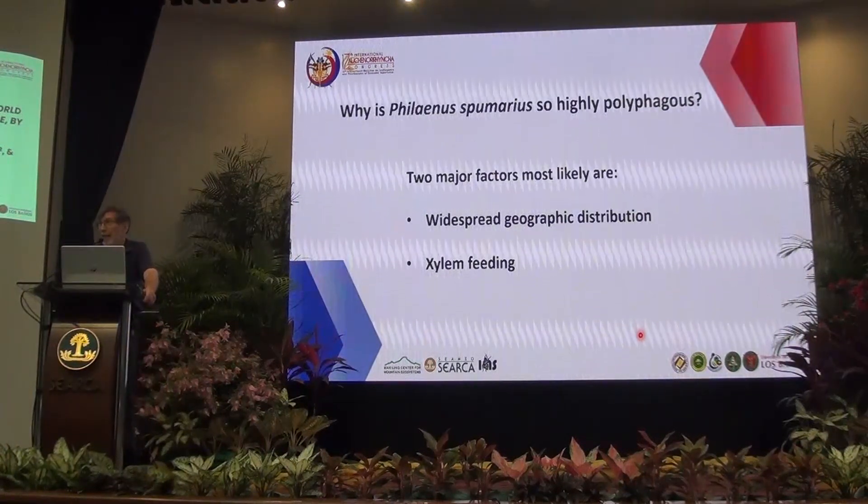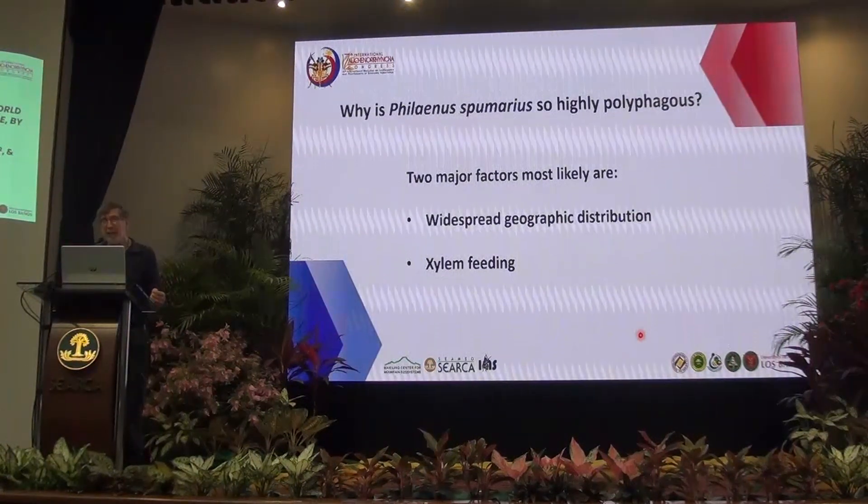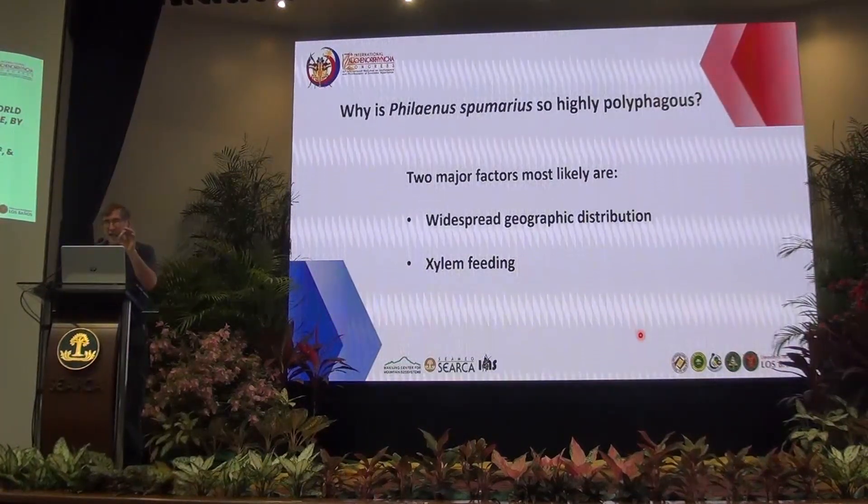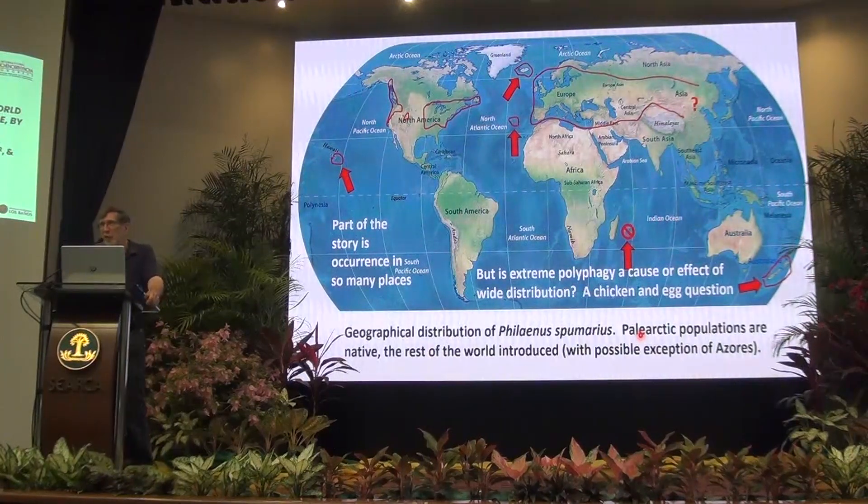So why is Philaenus spumarius so polyphagous? I think there are two basic reasons. Part of it has to do with geographic distribution — it occurs in enormously diverse environments, from Hawaii (south of the Tropic of Capricorn) to nearly the Arctic Circle in northern Finland, within about 35-50 kilometers. That's an extraordinary range. But there's a chicken-and-egg question: are you widely distributed because you can be a polyphage, or are you a polyphage because you're widely distributed? That's very tricky to sort out.